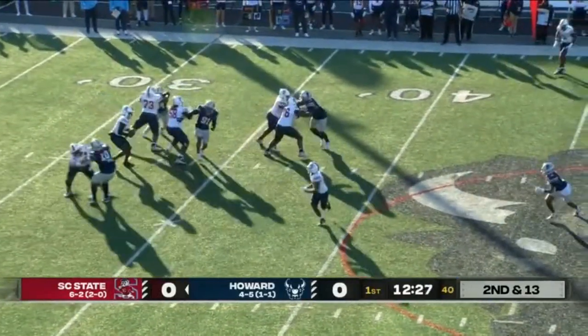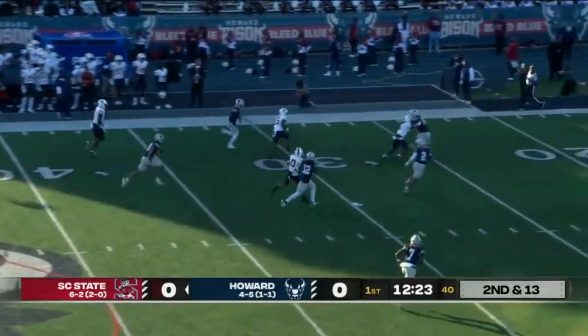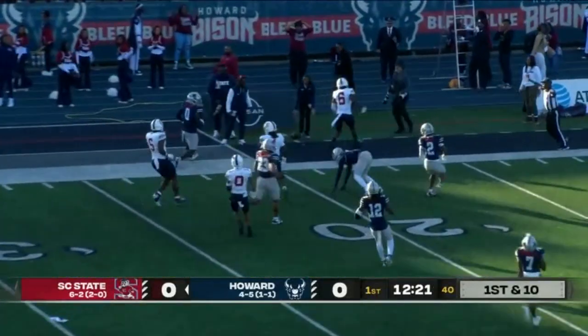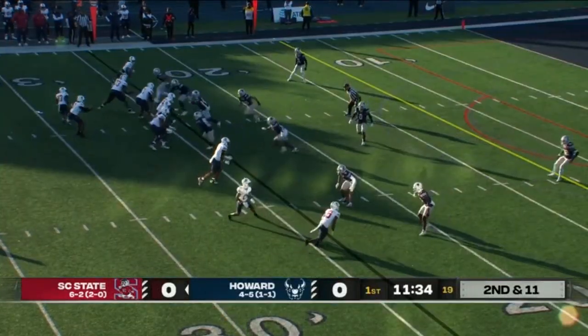Here on second and 13, behind the chains on second down. Phoenix finds that soft spot, an open man — the receiver is Justin Smith-Brown — and into Bison territory. They hit you for an explosive play.